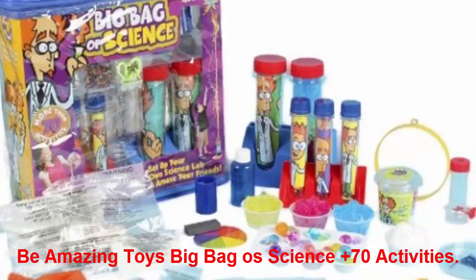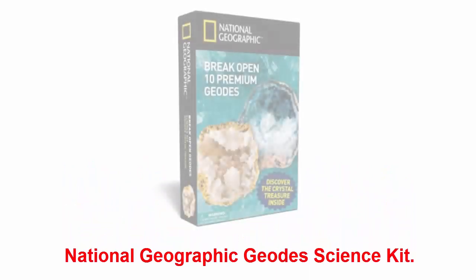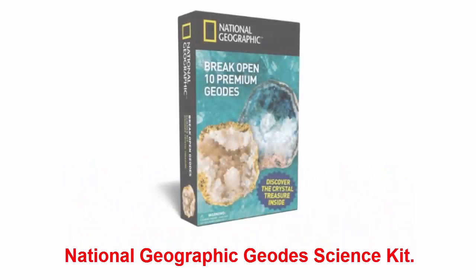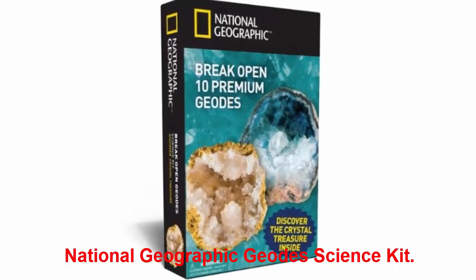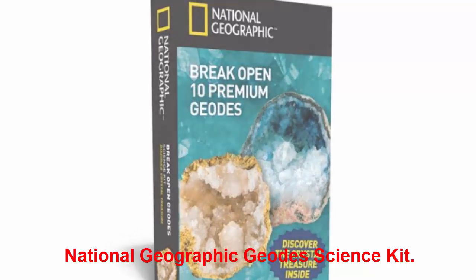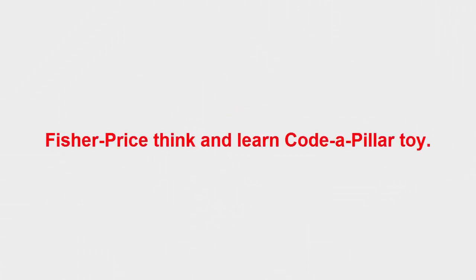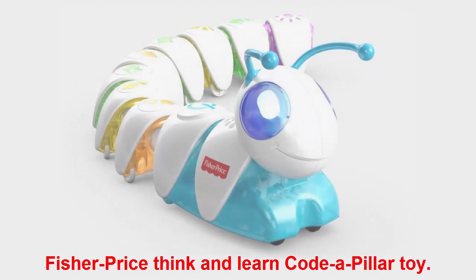National Geographic Geode Science Kit: if you have a little one with a rock collection, their mind will be blown in the best way ever with this geode science kit by National Geographic. What better way to learn about rocks — your kid can literally break them open to reveal the crystals within.